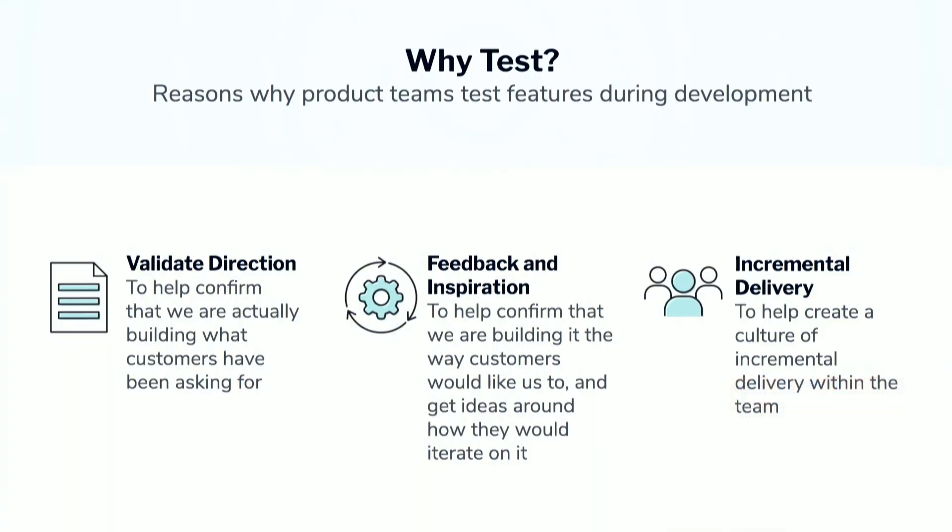So, why do product teams test? The first and most obvious reason is to validate the direction. Are we actually building what customers asked for? I vaguely remember a customer mentioning this, but is it actually what's translated, gone through the translation of the research process, designs? It's what engineering has built, what PMs have specced out, et cetera. So the first and most obvious thing is to validate the direction.